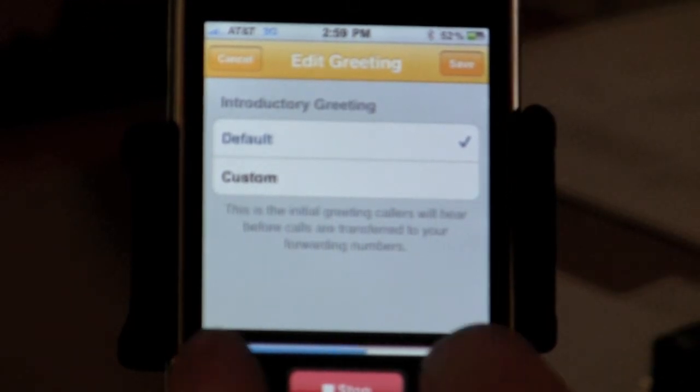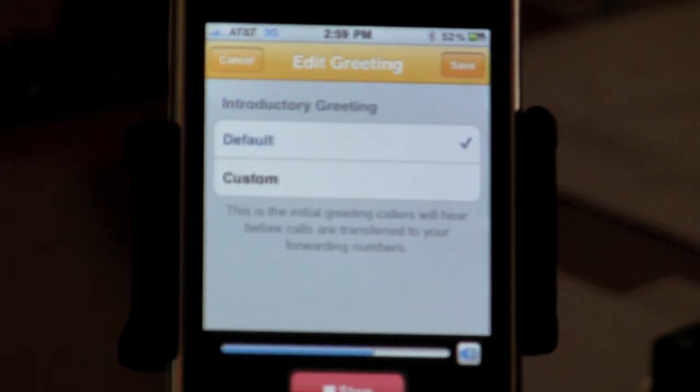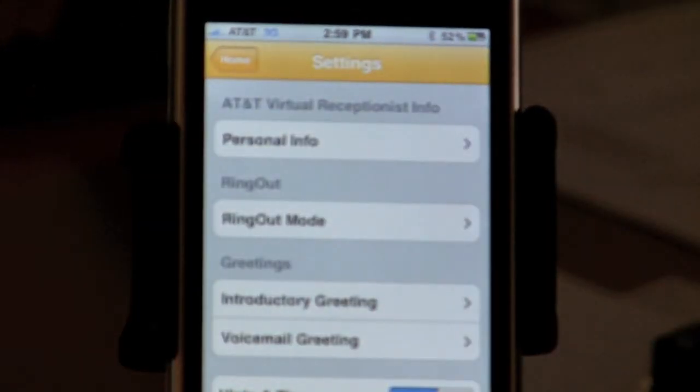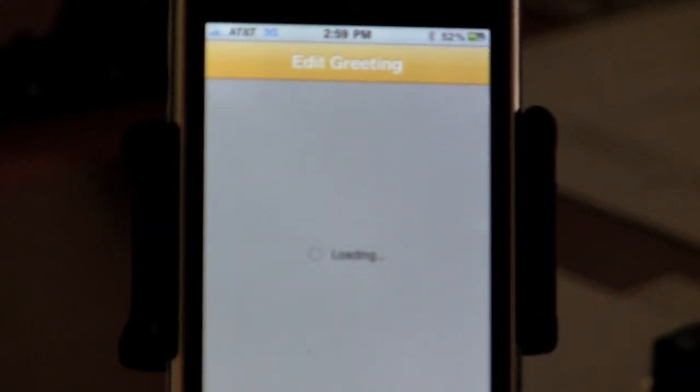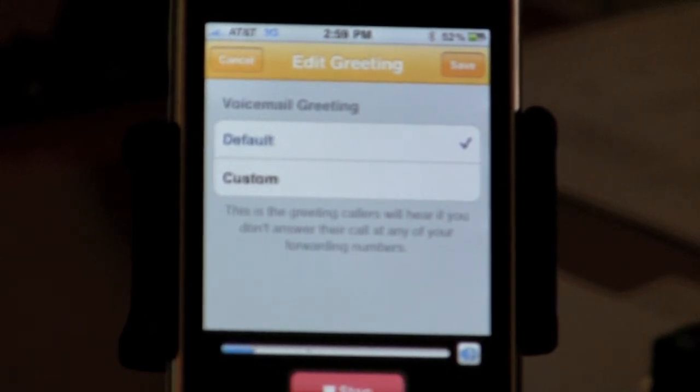I can't play it without speaker — here we go, let's try that again. "Thank you for calling. Please hold while AT&T Virtual Receptionist connects your call." So that's the default greeting. We're obviously going to get a different greeting in there, but that's the default. You've got your voicemail greetings in there as well. And it's going to sound really good — "The AT&T Virtual Receptionist subscriber you are trying to reach is not available. At the tone, please record your message. When you've finished recording, you may hang up or press the pound key for more options." That's the voicemail greeting we've got.